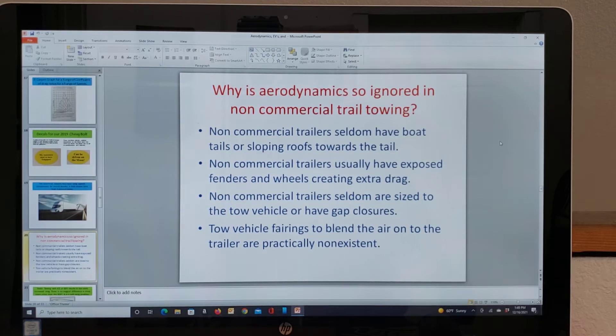Why is aerodynamics so ignored in non-commercial trailer towing? When someone like your average driver tows their trailer to the lake or to the job site, those trailers seldom have boat tails or sloping roofs towards the tail. Non-commercial trailers usually have exposed fenders and wheels which create extra drag, and they seldom are sized to the tow vehicle or have gap closures. Tow vehicle fairings to blend the air onto the trailer are practically non-existent.